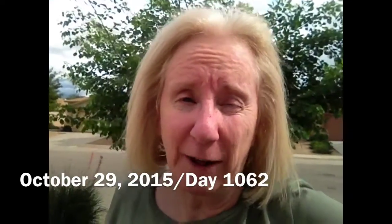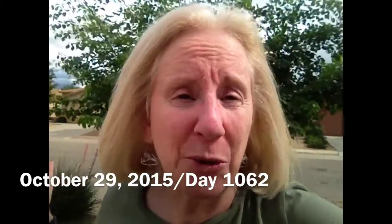Well hello there internet friends and family. Today is Thursday, October 29th of 2015. It is exactly four weeks ago today that I had my excision surgery on the top of my foot for my melanoma.